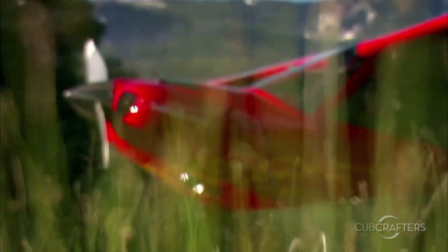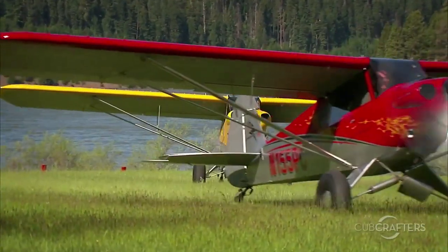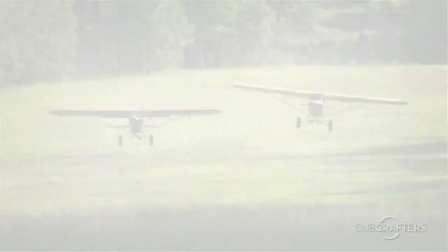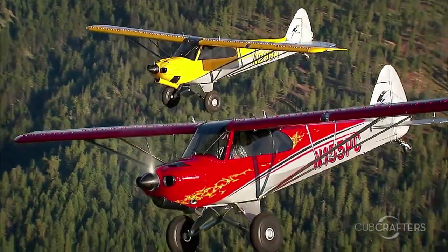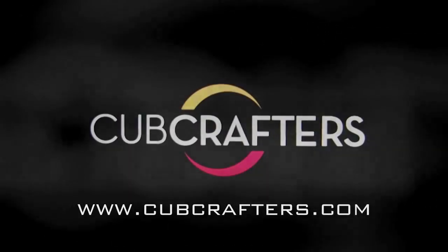No other aircraft explores the limits of the light sport category more than the Carbon Cub SS. It can land and take off in patches that you thought were accessible only to helicopters and hikers, and it does so with the grace, confidence, and control that are Cub hallmarks. If you thought light sport was just for budget-minded beginners or for veteran pilots stymied by FAA medicals, you simply must fly a Carbon Cub SS. Check us out at www.cubcrafters.com.